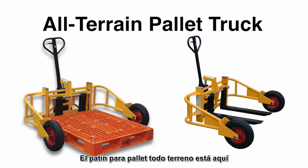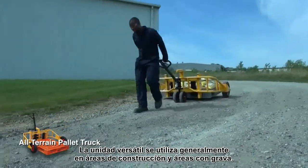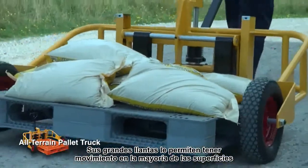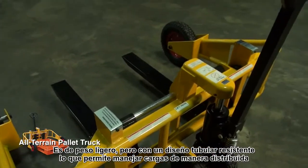The all-terrain pallet truck is here. The versatile unit is most suited for a construction yard, gravel pits and nurseries. The large wheels allow for movement over most surfaces. The lightweight yet strong tubular design handles evenly distributed loads.